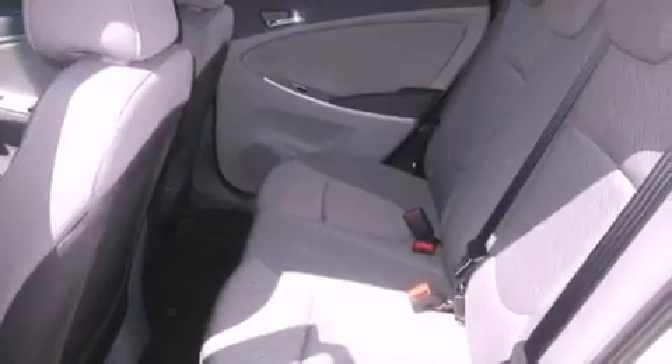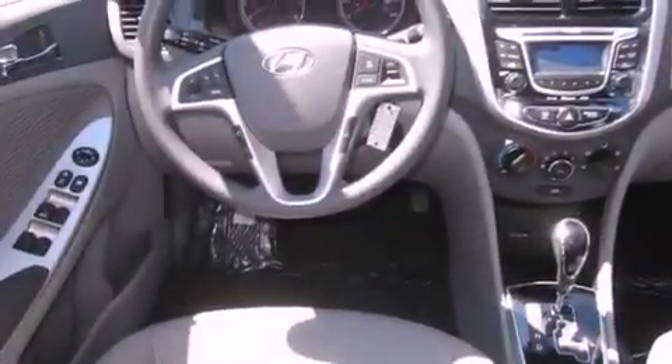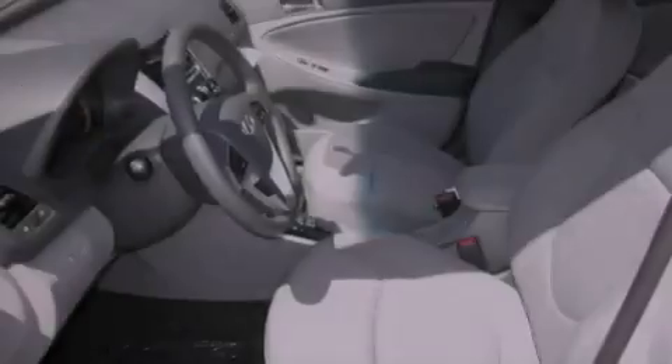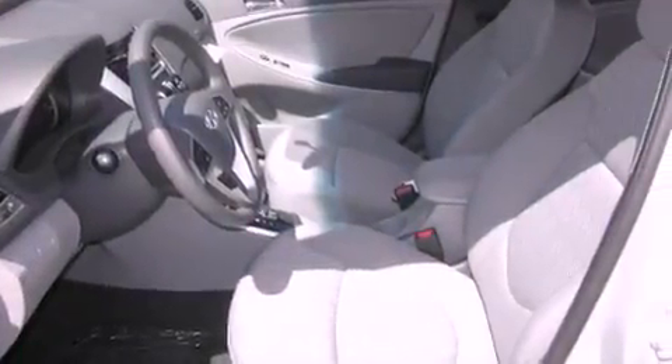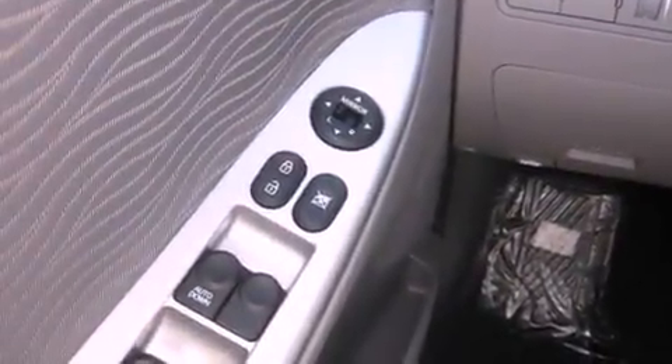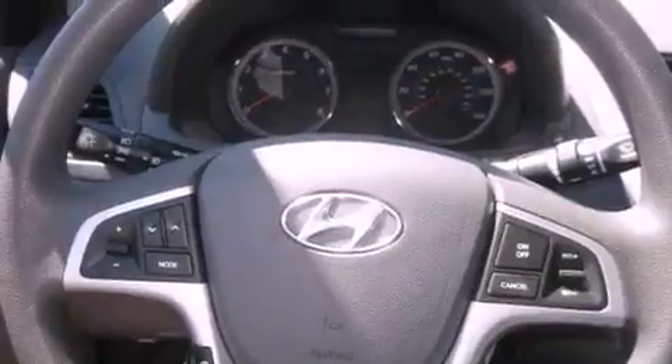Its top features include fold-down rear seats, steering wheel controls, a rear window defroster, a portable music device-ready stereo system so you can take your music with you, alloy wheels, fog lamps, a traction control system, an anti-lock braking system, a keyless entry system, and cruise control.